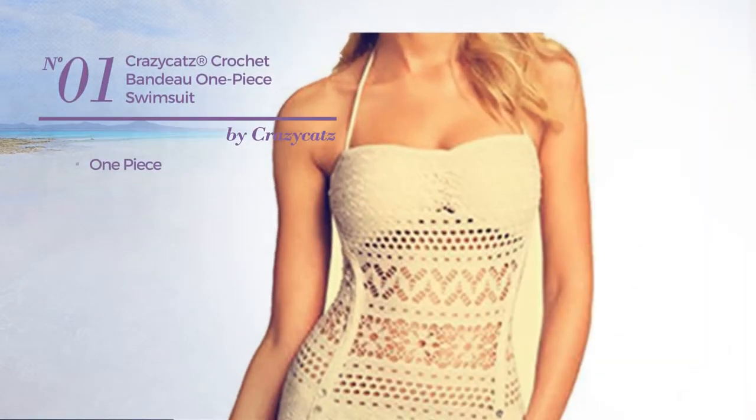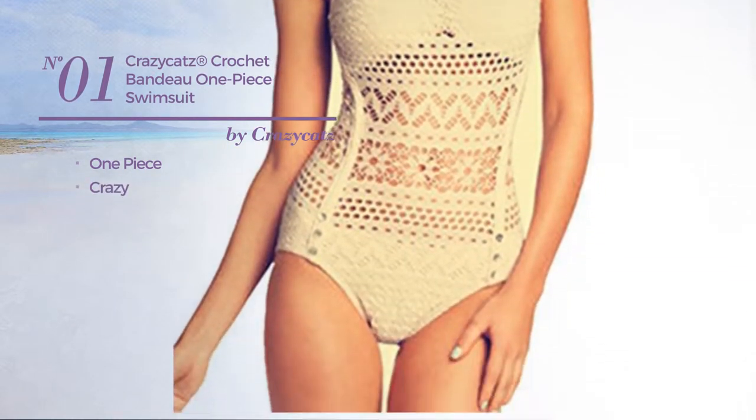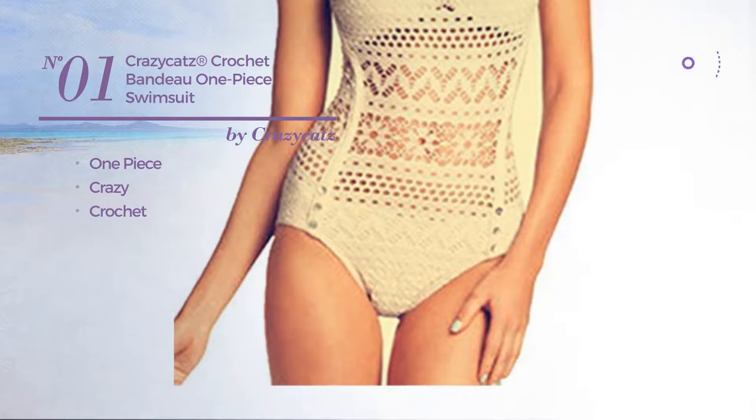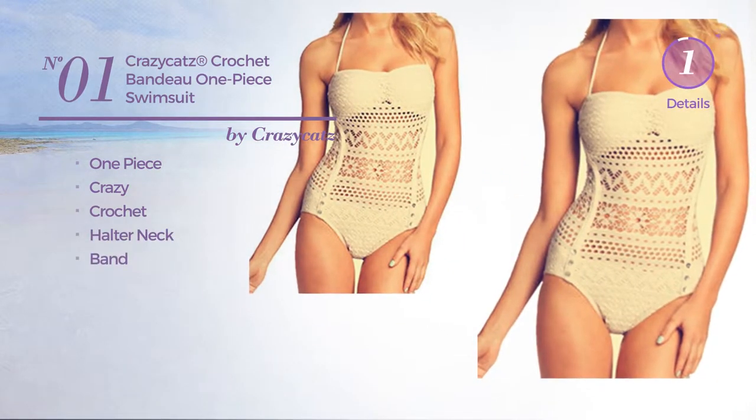Number one, a one-piece swimsuit. Featuring a crazy look crafted from crochet, this swimsuit includes halter neck and band. Available in two more colors.